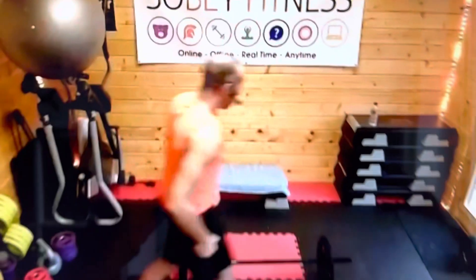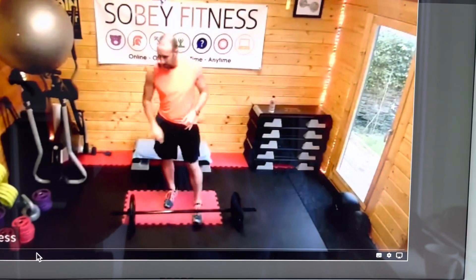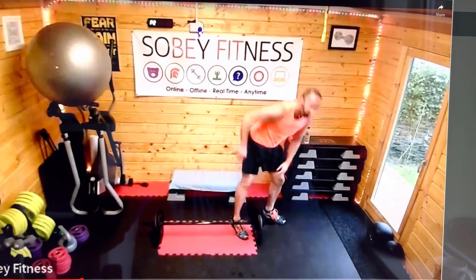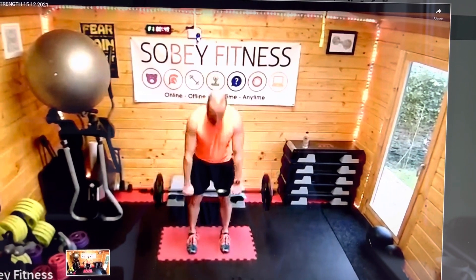This one was filmed December 2021 — look, we've got our festive Christmas lights on in the background! This one's all about some weights — as heavy as you like really. So we've got some weight training going on in that one.